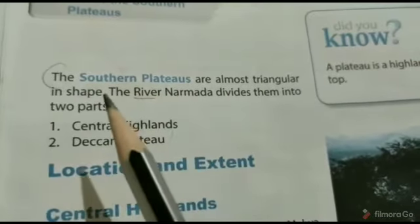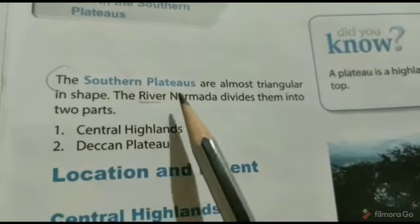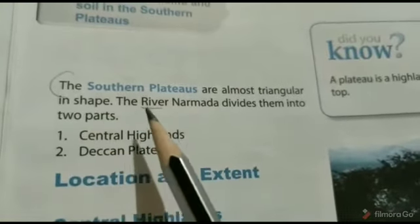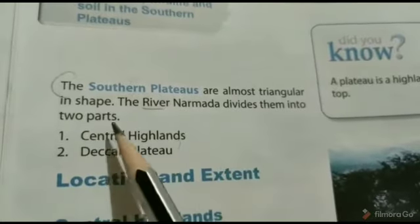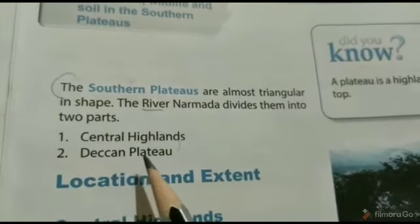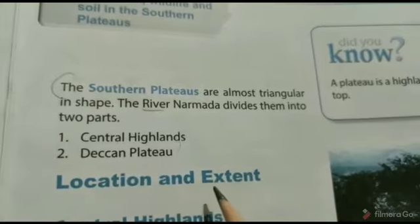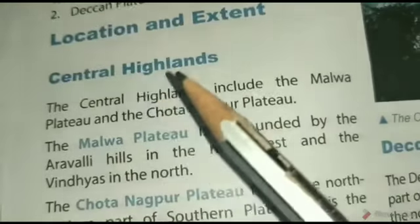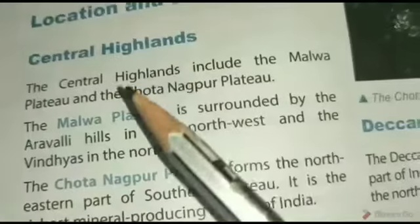A plateau is a highland which is flat at the top. The Southern Plateaus are almost triangular in shape. The river Narmada divides them into two parts: the Central Highlands and the Deccan Plateau.